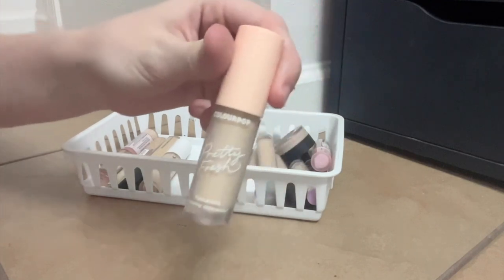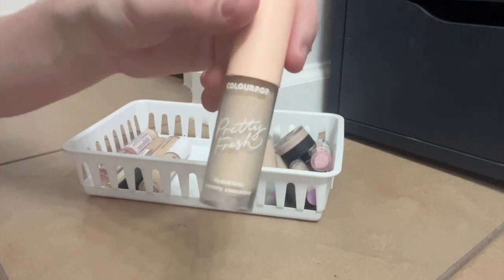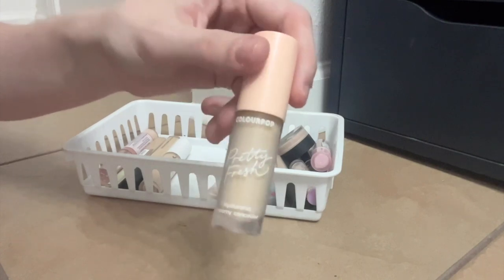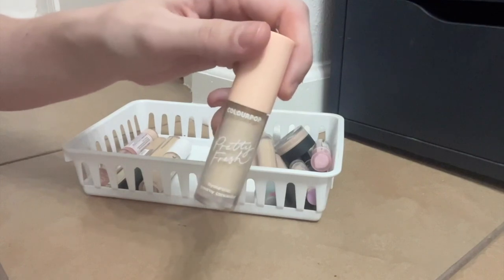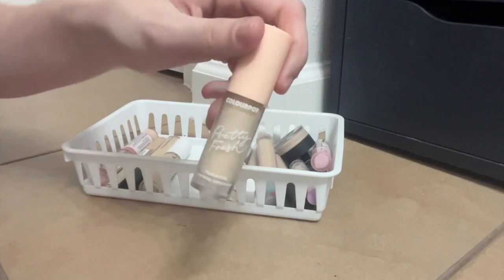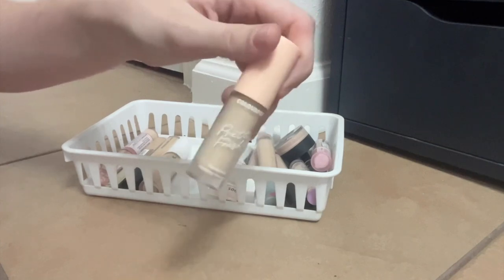This is the ColourPop Pretty Fresh Hydrating Hyaluronic concealer. It's nice, I like this one. I will use this in a couple of different ways — this is a good one to just throw in my bag when I need to touch up my face. It works under my eyes, it spot conceals fairly well. Yeah, I just like this one.